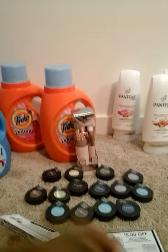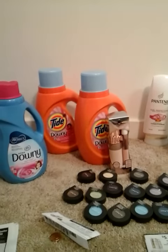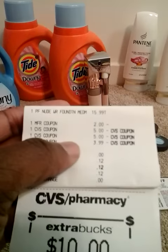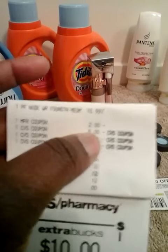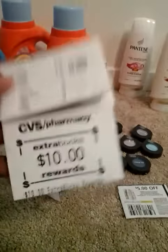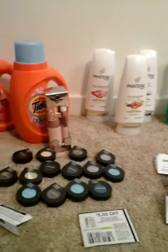I rolled my $5 ExtraCare Buck from the Pantene and Tide deal into this Physician Formula deal. I also had a 30% off CVS coupon that automatically came off — that was $3.99 off — plus the $5 ExtraCare Buck I rolled in, another ExtraCare Buck I rolled in, and the $2 off peely. I spent only 12 cents out of pocket for the Physician Formula and got back a $10 ExtraCare Buck.